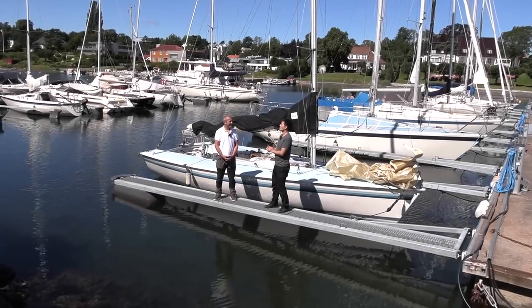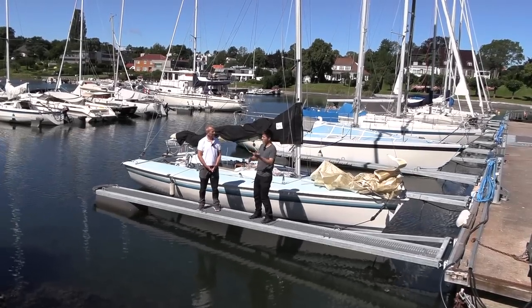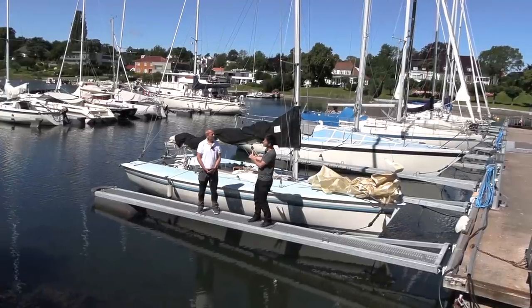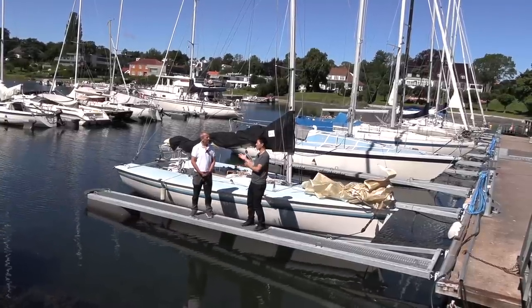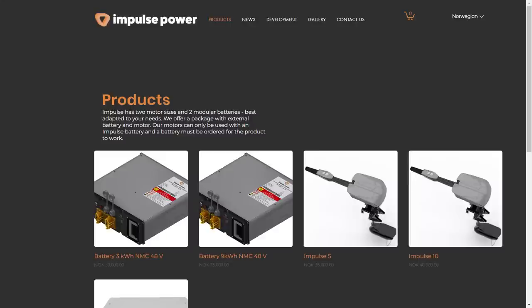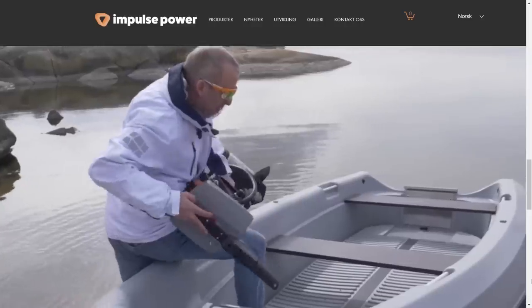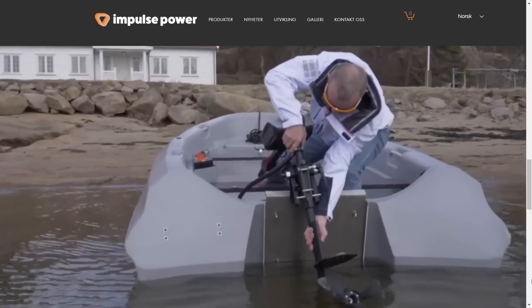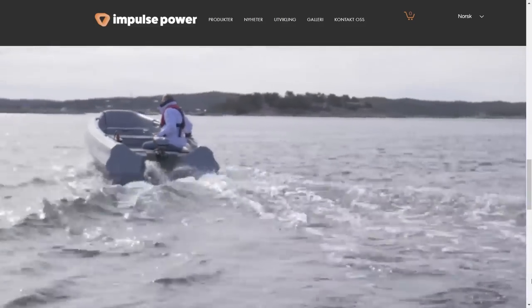On pricing: the 3 kW motor is 35,000 NOK and the 3 kWh battery is 30,000 NOK — so 65,000 NOK total, roughly 6,000 euros. It's essentially plug-and-play: mount it on your boat, hook in the connector, and go. The charger is included. You could even move it to another boat.